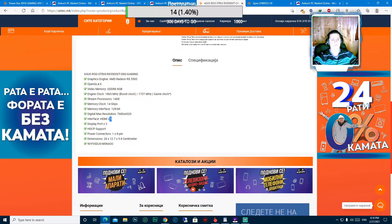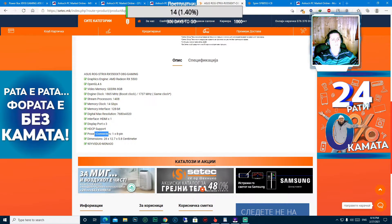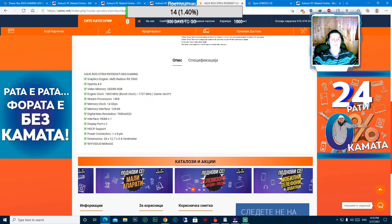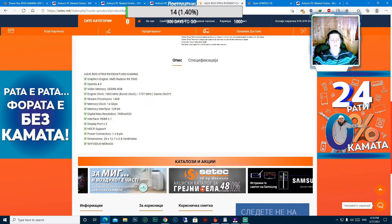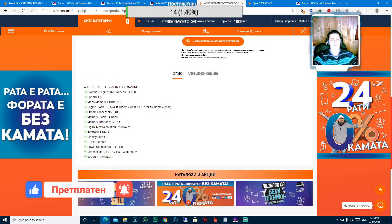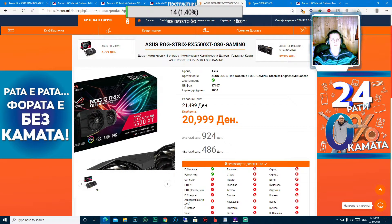Интерфејс HDMI - 1 влез, DisplayPort - 3 порти, поддржува конектори за приклучок на струја, 1 x 8 пинови. Димензиите на оваа графичка картичка се 28x12.7x5.8 сантиметри. Оваа е таа графичка, која ќе работи за Asus ROG Strix RX 5500 XT.